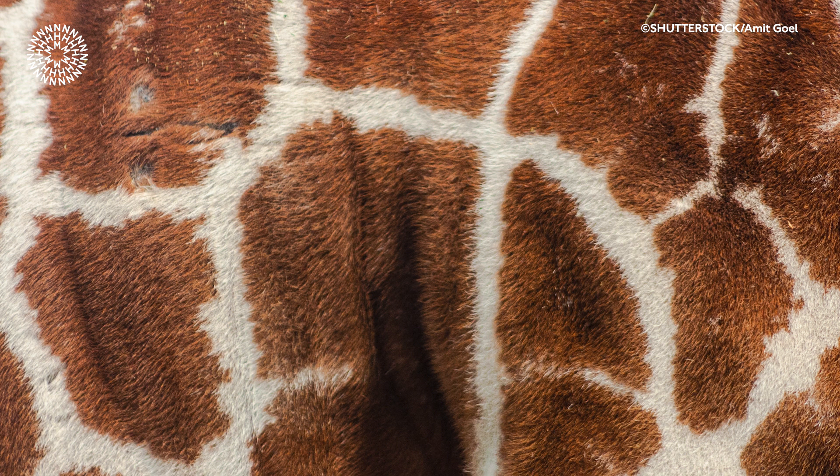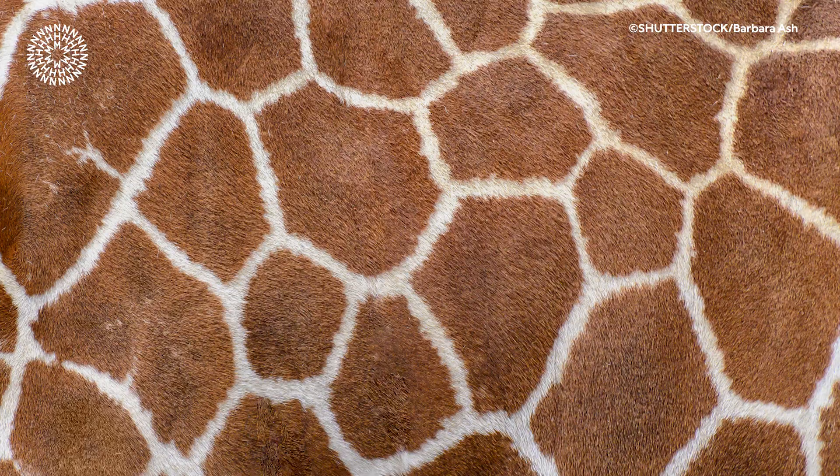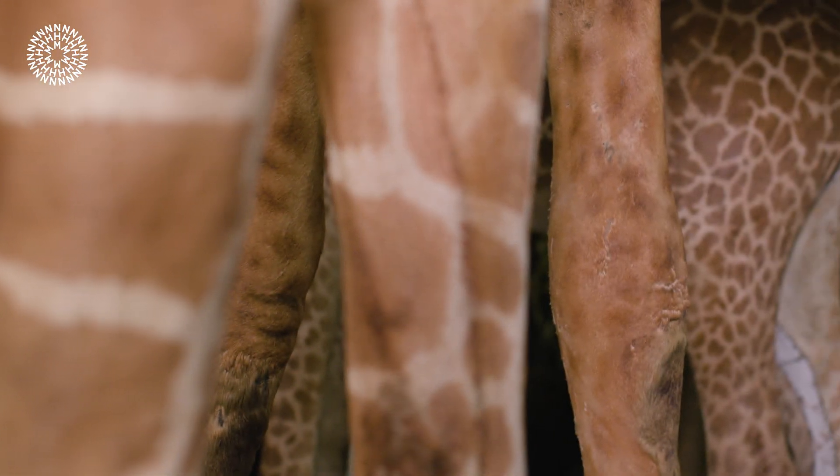When you think of a giraffe you might think about its long neck and great height, but have you ever stopped and wondered what's the point of all its spots? Each giraffe has its own unique spots, making them just like our fingerprints.